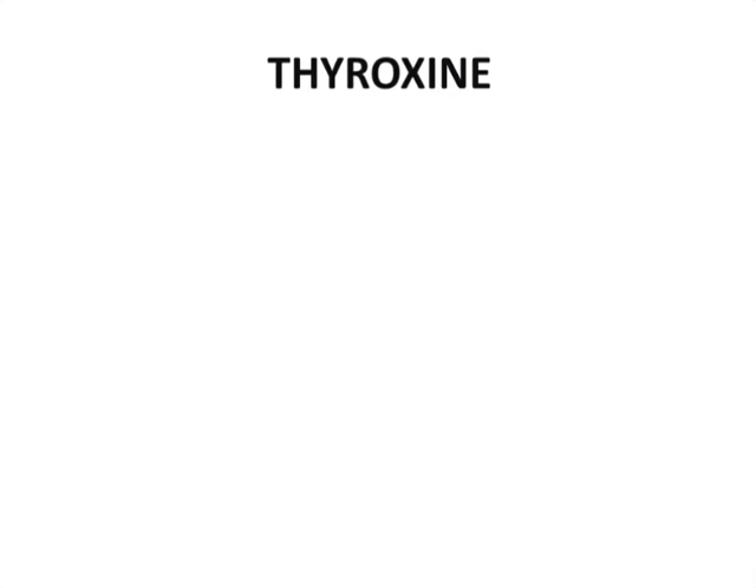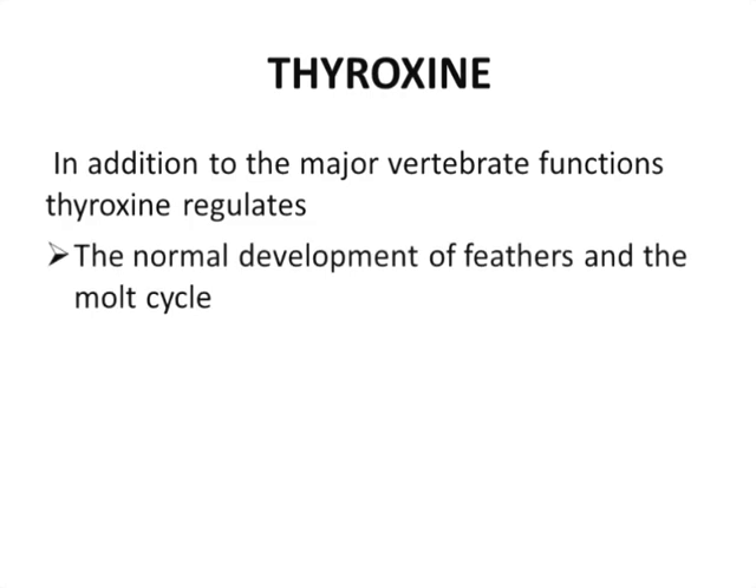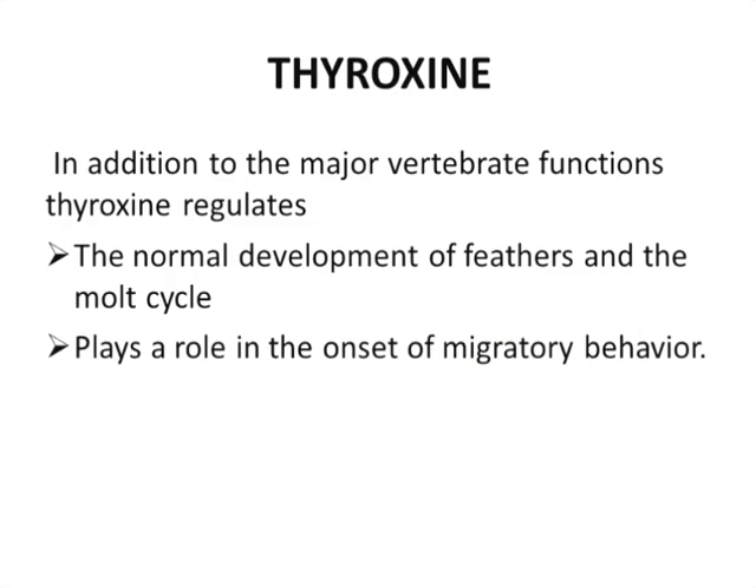The next hormone is thyroxin, produced by the thyroid gland. In addition to its major vertebrate functions, thyroxin regulates the normal development of feathers and the molt cycles, and plays a role in the onset of migratory behavior. So thyroxin in birds is involved in feather development, molt cycles, and migratory behavior.